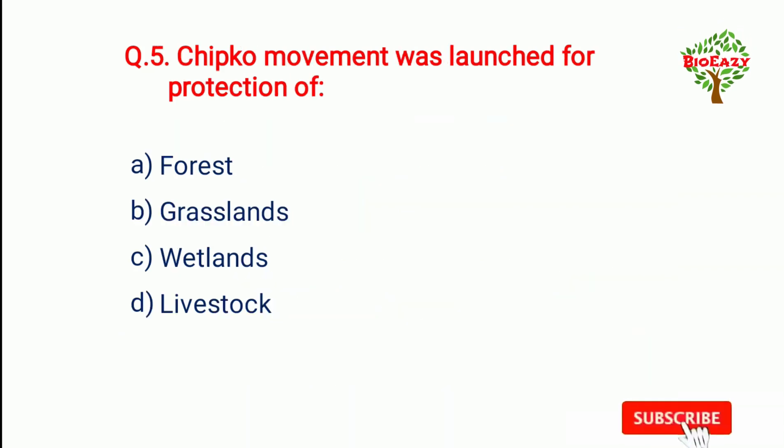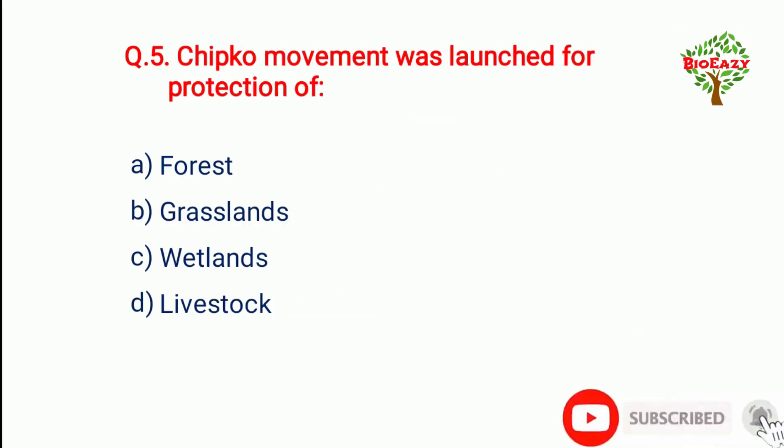Question number five: The Chipko movement was launched for the protection of — the answer is forest.